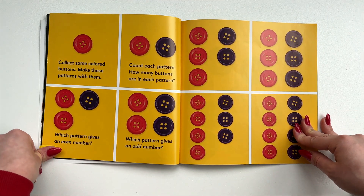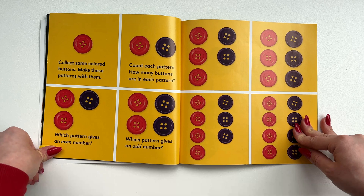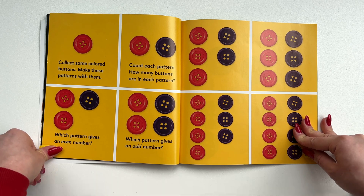Collect some colored buttons. Make these patterns with them. Count each pattern — how many buttons are in each pattern? Which pattern gives an even number? Which pattern gives an odd number?